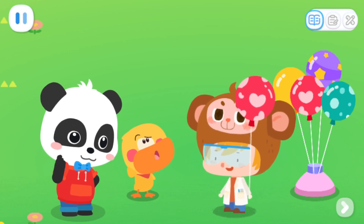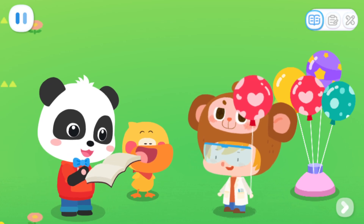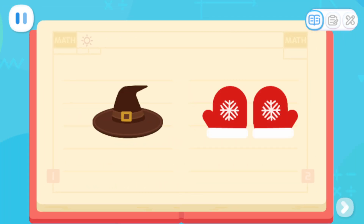Odd? Even? What's that? I will tell you the answer. Look! There is a hat and gloves. Which one is a pair? Yes! Two gloves make a pair, which is what Dr. Monkey called even, while there's only one hat. So it's odd!